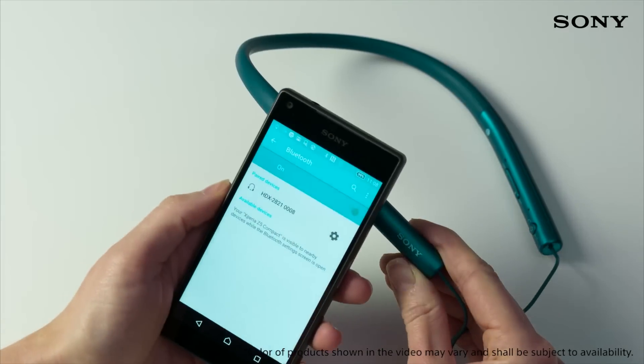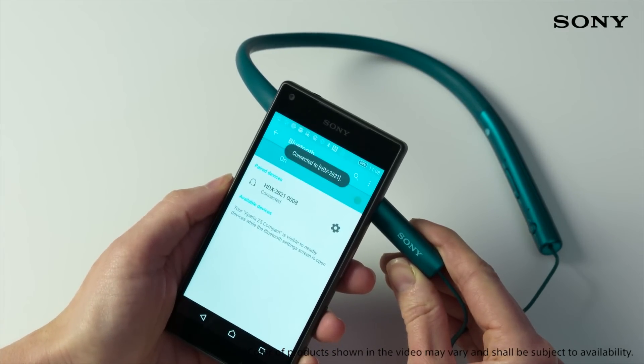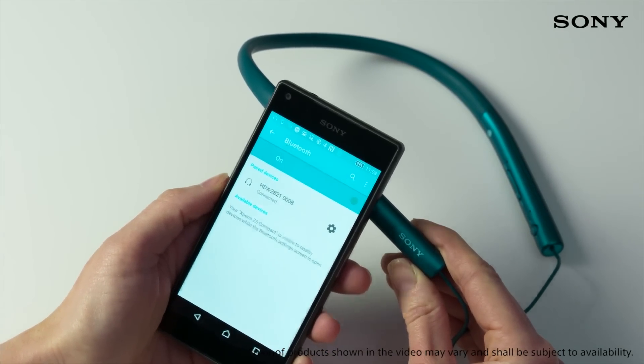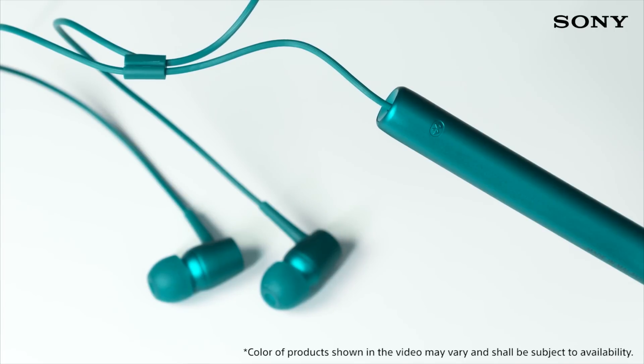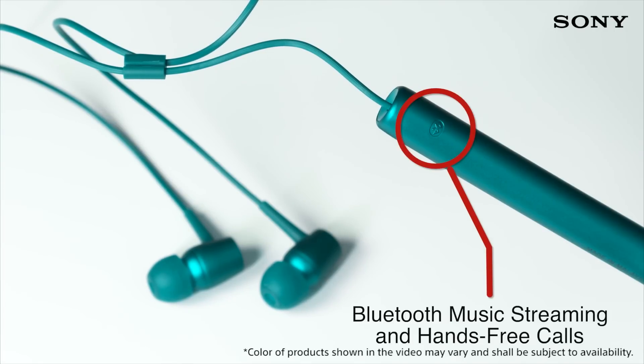With support for NFC and Bluetooth, you can enjoy all of the freedom that comes with wireless listening. This makes it easy to stream music on your smartphone using Bluetooth without being restrained by cables, and hands-free calling makes it easy to accept and receive calls.